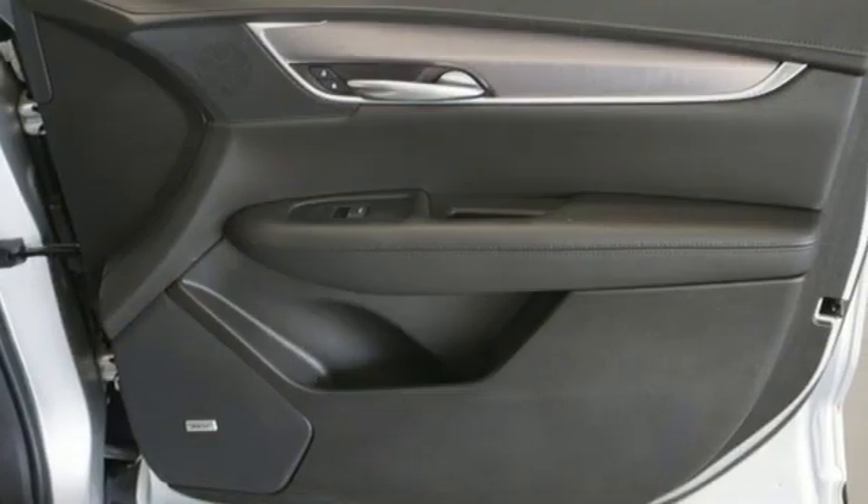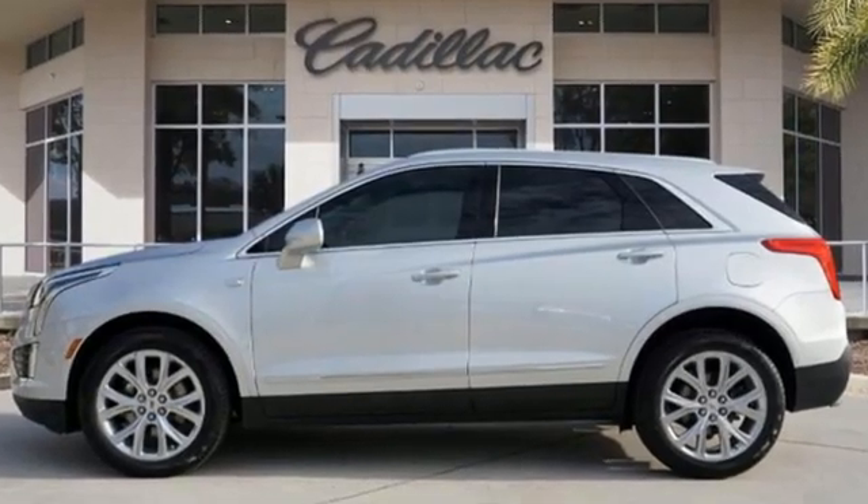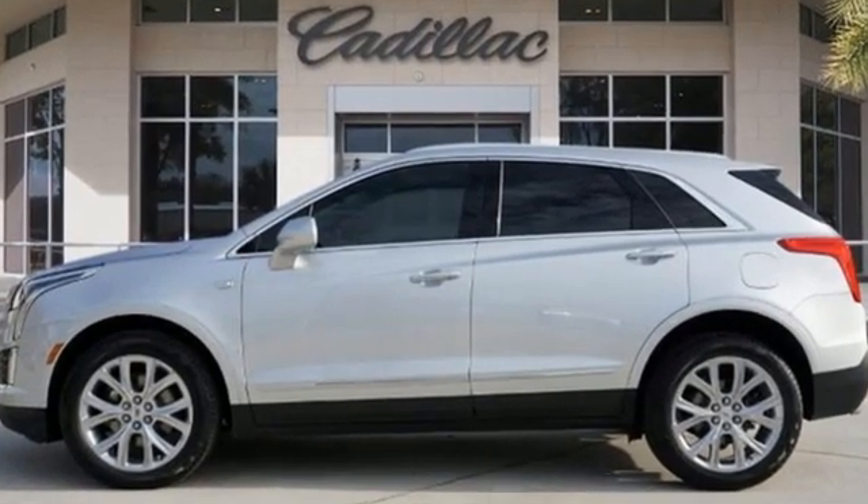To achieve greatness, one must dare to be great. Shape your world in a Cadillac. You'll never know until you try. Test drive it today.